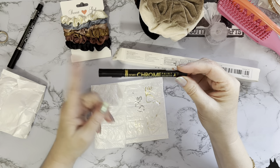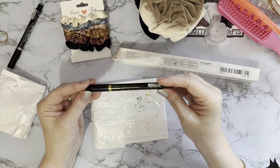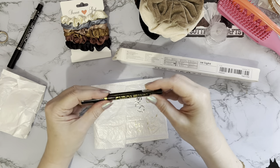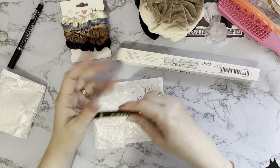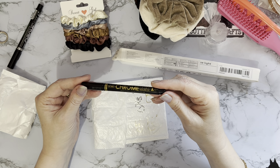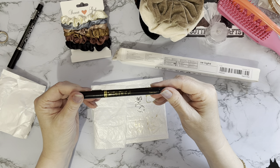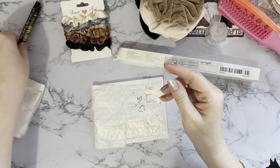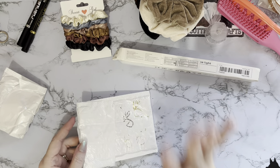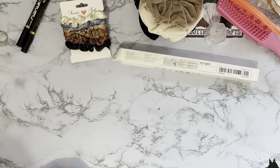Both pens do work, but because it took so long to get ink onto the nib there's possibly not a huge amount in them. If you're just using them for small jobs, make sure the lid is clicked fully on so they don't dry out. They're listed as chrome paint markers with high gloss liquid chromium. They're okay — not brilliant, but okay.